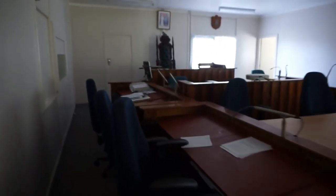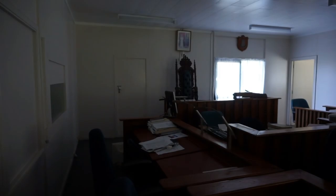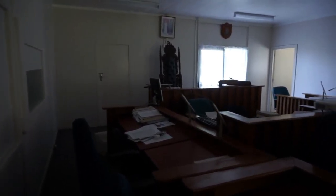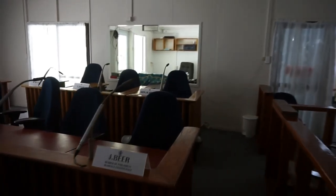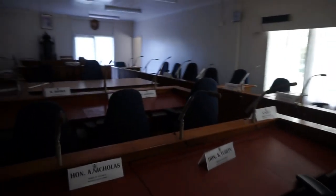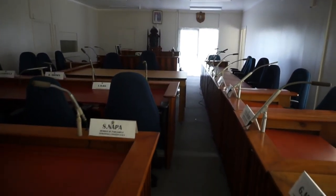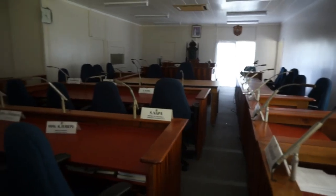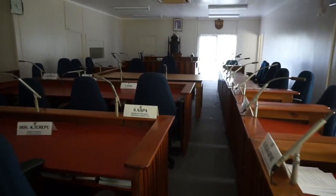Let's walk around this way so we can get a better view. To her left would be the opposition right there. Right above the seat of the Speaker of the Parliament, you would see a picture of Queen Elizabeth II. Here's another view of this very historic room in the Parliament House of the Cook Islands in Rarotonga. What a wonderful experience and a privilege to be able to come in here and videotape this room.